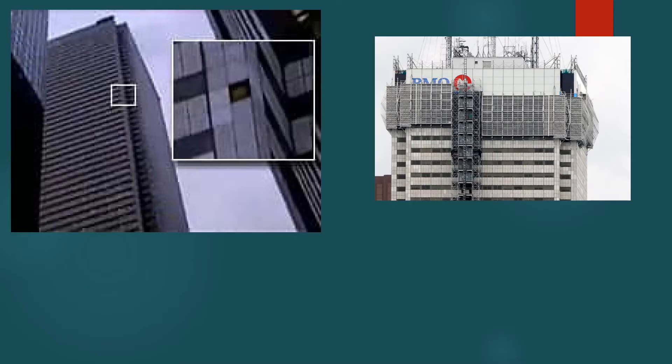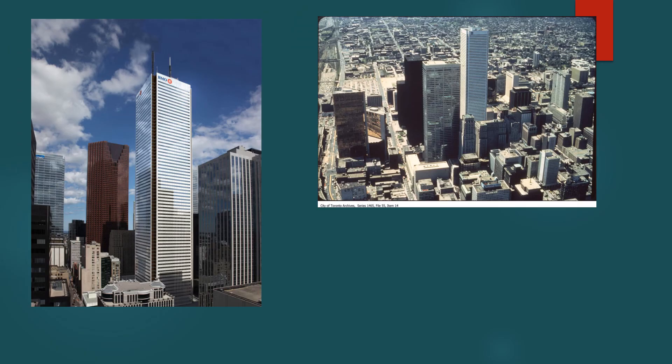In 2012, a piece of marble fell from the 60th floor of the building, and after that the whole building underwent a recladding process and the exterior marble was replaced by unique glass panels. First Canadian Place is surrounded by various different banks like CIBC, Scotiabank, RBC, and National Bank of Canada. Thank you.